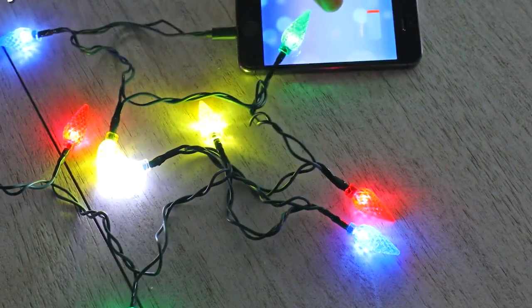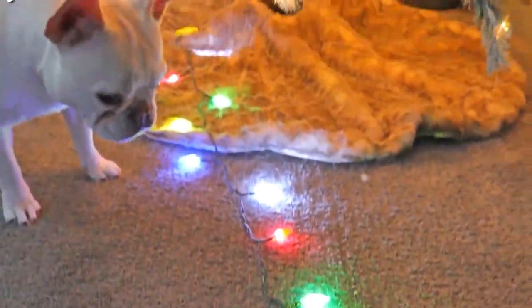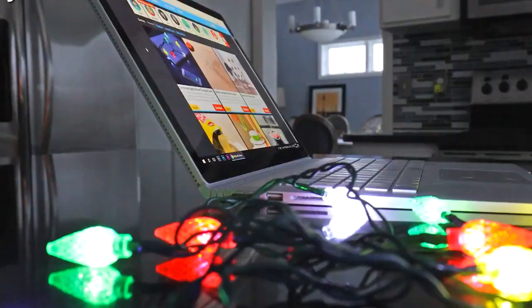So make sure your friends and loved ones are never left in the dark by giving them the Christmas Light Phone Charger Cable this holiday season.